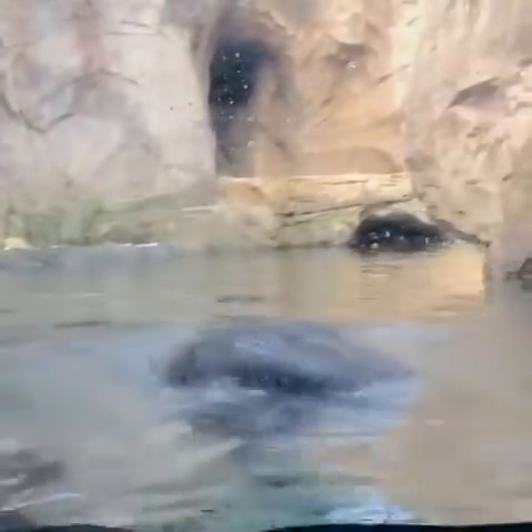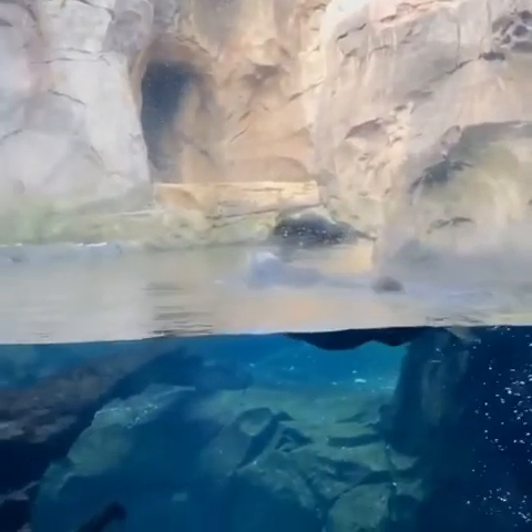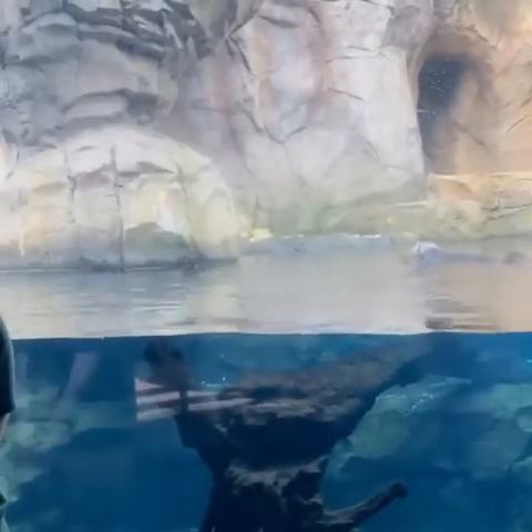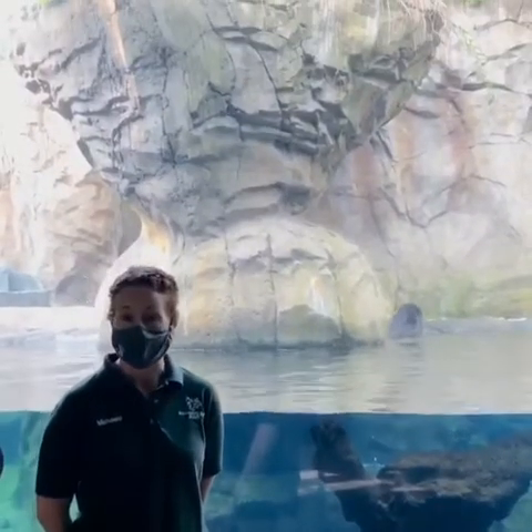Their fur is really important because that thick fur makes up for their lack of blubber. They don't have any blubber like other marine mammals such as dolphins or whales, so that fur is really what insulates them from the cold water. They do live in a cold water environment and are very aquatic — they can actually spend their entire lives in the water or the ocean.